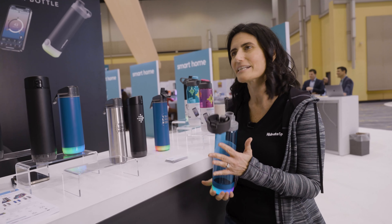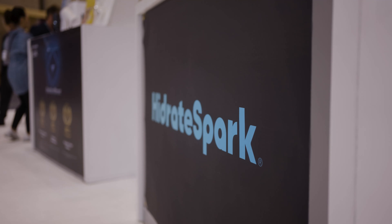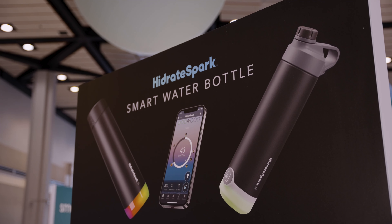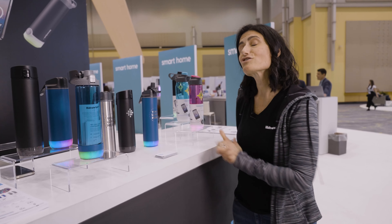We work very closely with the Mayo Clinic, Cleveland Clinic, Duke, and Chicago. It's so important to really know what your hydration level is down to the ounce. This will track your hydration, you can follow friends and family, and it inspires you to drink.